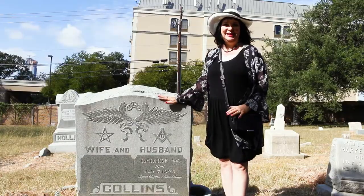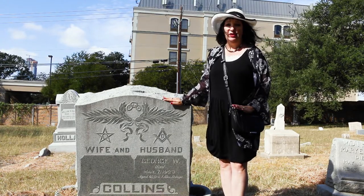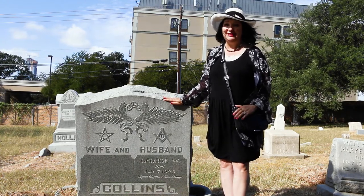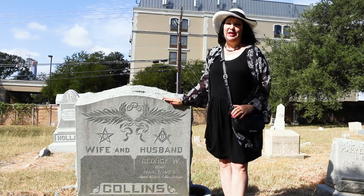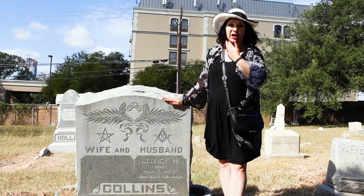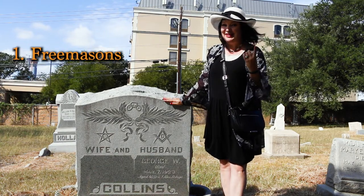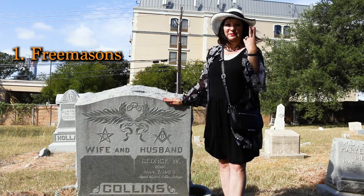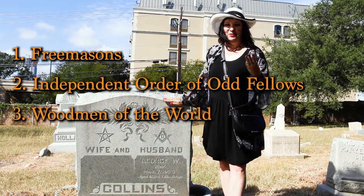In the 1800s there were so many different fraternal organizations, clubs, and secret societies — they all had different things to offer. Here in Texas, I would say the top three that you're going to see in historic burial grounds are the Masons, the Independent Order of the Odd Fellows, and the Woodmen of the World.